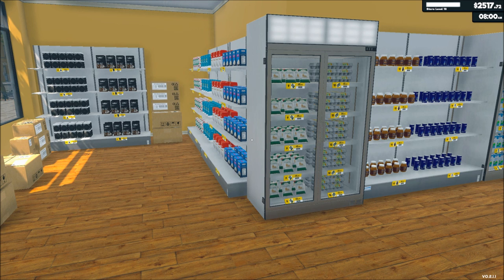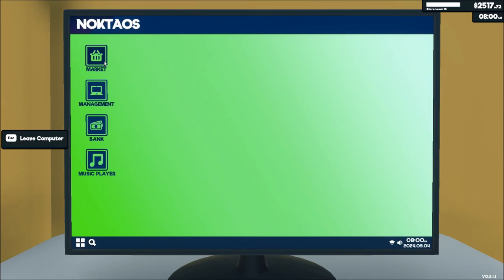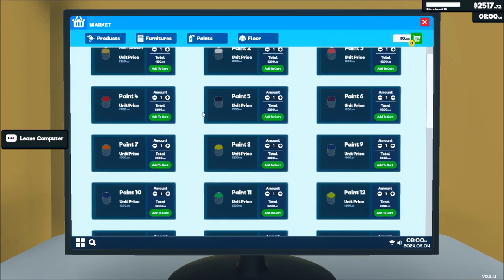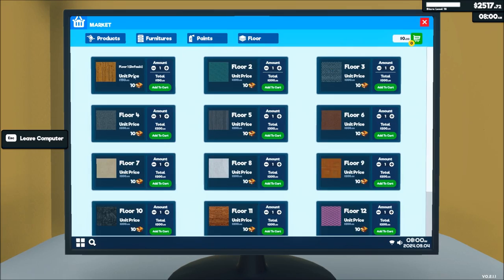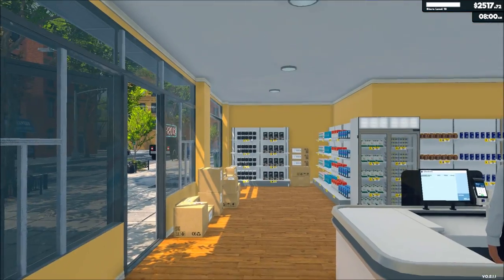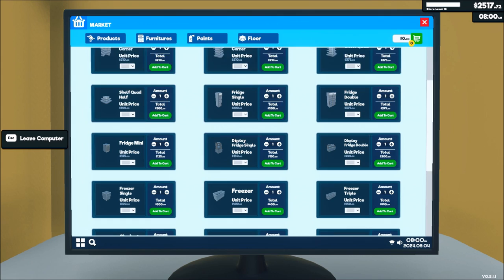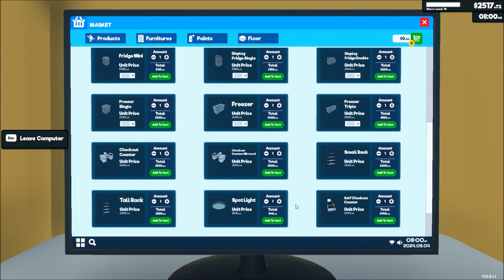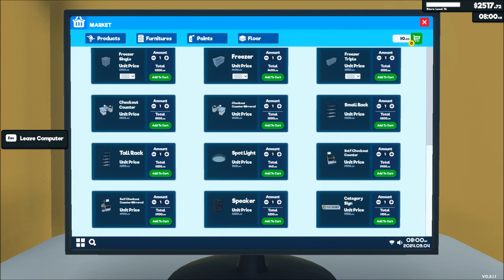There's an update and some new features, including you're now able to paint things — $200 a paint can. I don't know if that means you get, I don't know, we'll have to try that later. You can put down new flooring — I kind of like this flooring though. They added in some different items including a self-checkout counter and speakers, so we can play music. We can label things and categories. But that's $900 for the self-checkout, that's a bit much.